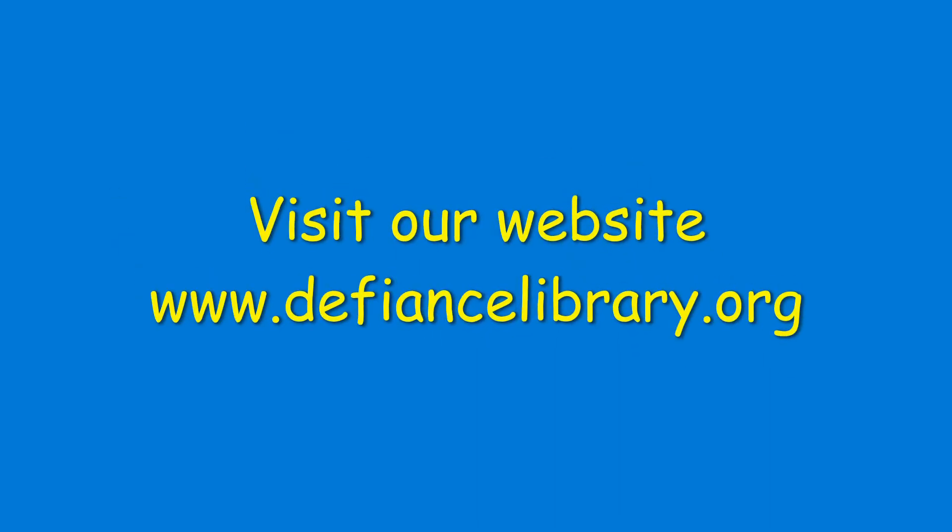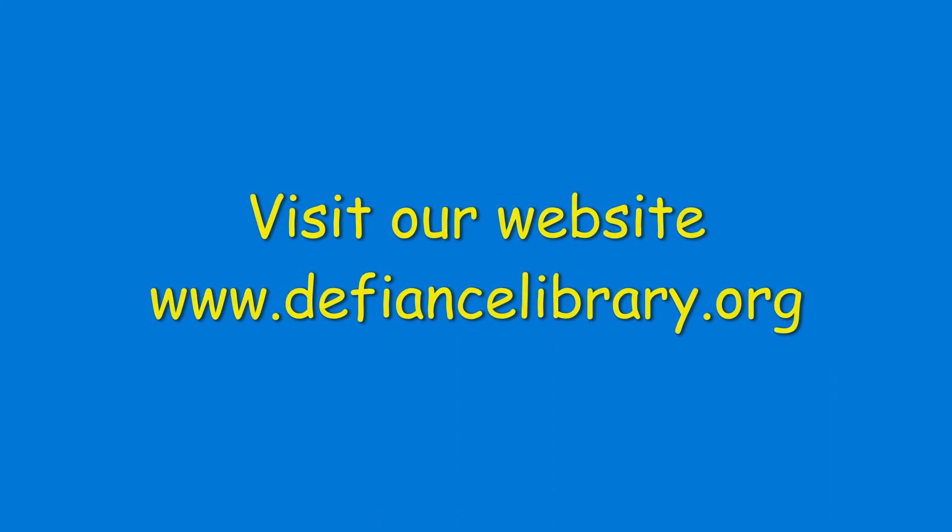Those are just a few of the new Easy Readers we have available at the Defiance Public Library. We have many more Easy Readers available to be checked out. You can visit our website at DefianceLibrary.org or stop in and see us to get started on a great new book. Defiance Public Library.